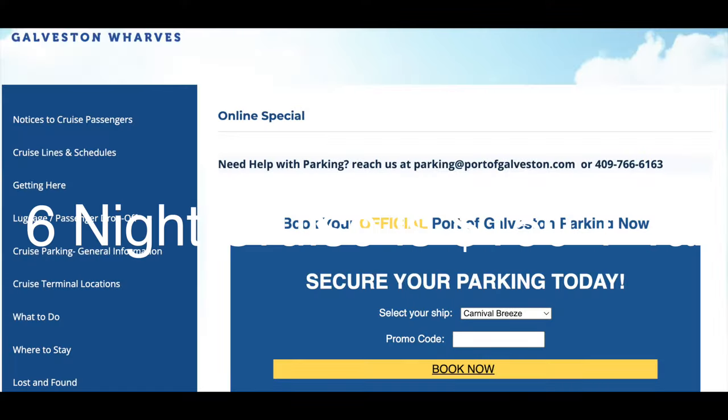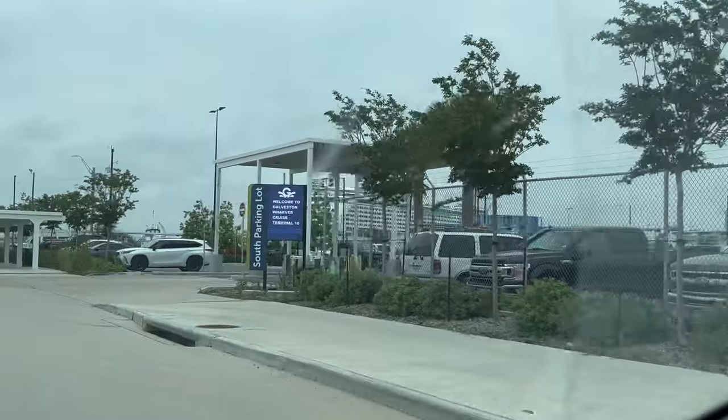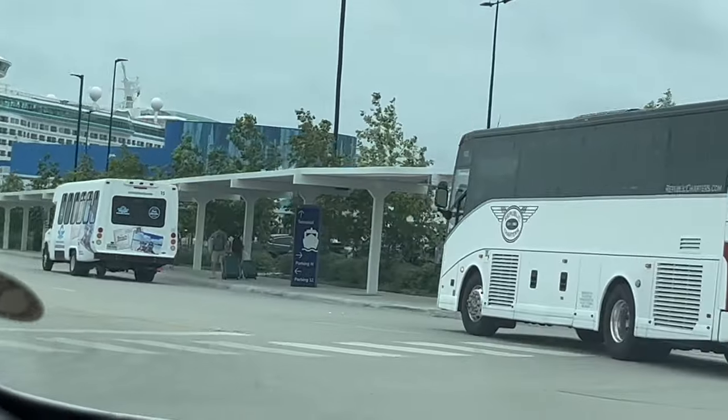I wish I had known to go to portofgalveston.com to find parking at the cruise port. Thankfully a parking attendant was kind enough to let us pull into the lot and gave us a QR code to scan so we could purchase the parking pass that way.